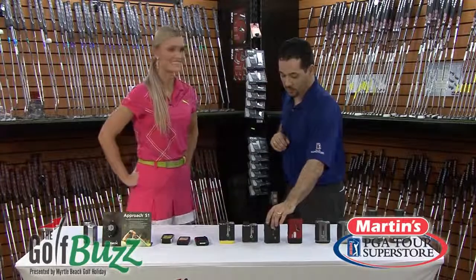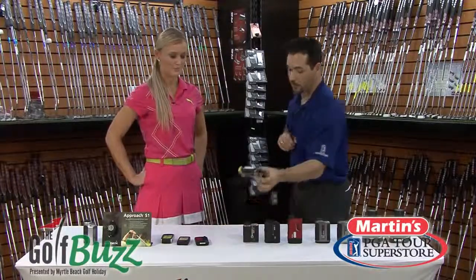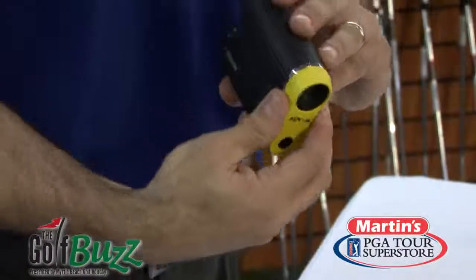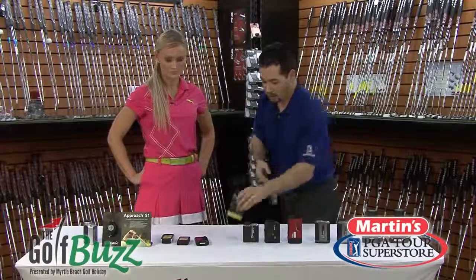We also have another brand called Leupold. We've got the standard model here. This one here has infrared, which is kind of nice. And then this model here is the infrared, but it also has a detachment for slope. The slope gives you different yardages to different elevations, whether the green be above you or even below you.